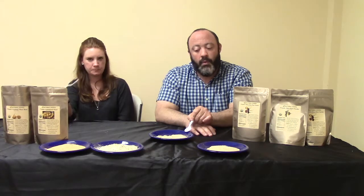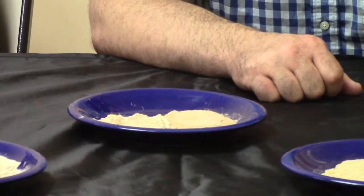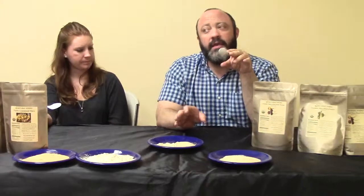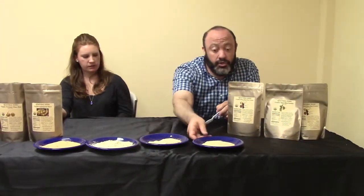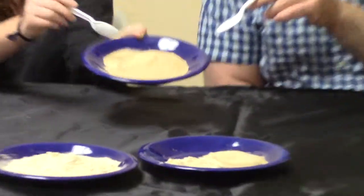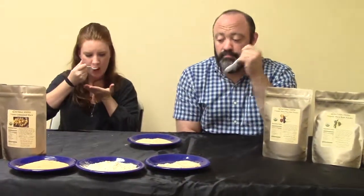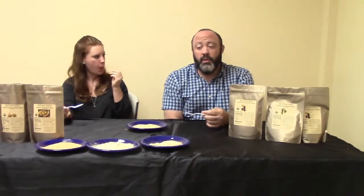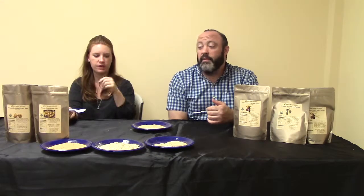The next one we have is our red maca — just the individual red root, raw, pulled from the ground, dried. This one is a little bit more bitter. You'll find that with a single specific root you're going to get a more bitter flavor versus the combination. And the final one is our black maca, which has a slightly darker color to it. This one also has a little bit of bitterness and a kick, with a slightly grainy, more textured mouthfeel compared to some of the others.